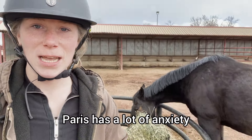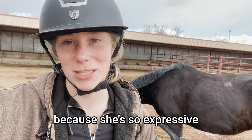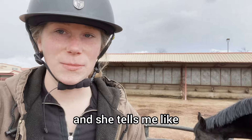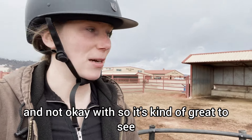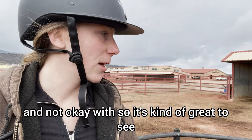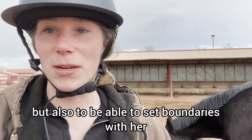Paris has a lot of anxiety and a big personality, but I love working with her because she's so expressive and she tells me when she's comfortable and when she's uncomfortable, what she's okay with and not okay with. So it's kind of great to see that side of her and to know what boundaries she has, but also to be able to set boundaries with her.